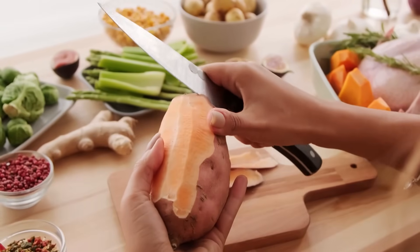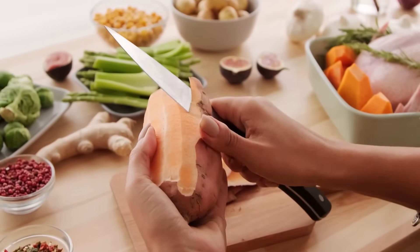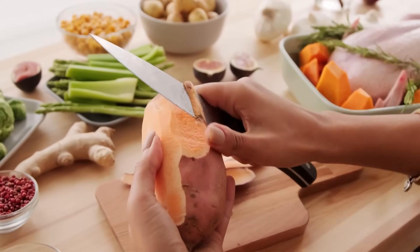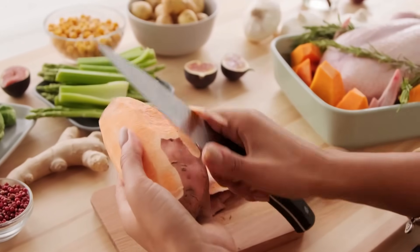As you can see, food safety isn't just one rule. It's a system — a combination of procedures, checks, and habits that keep food safe every step of the way.